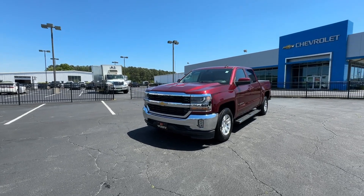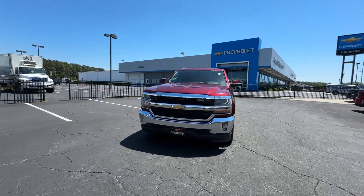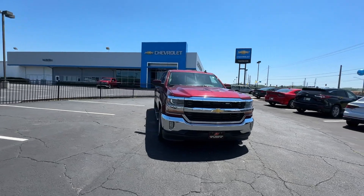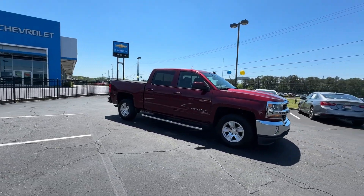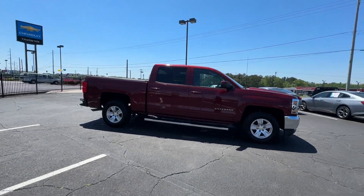Looking for your dream car? It could be the 2016 Chevrolet Silverado 1500. With less than 80,000 miles on the odometer, this vehicle provides excellent value.